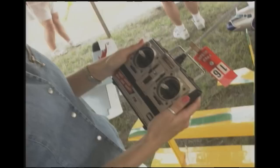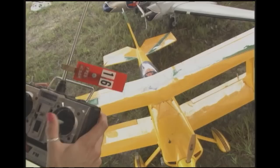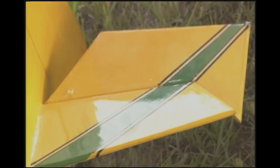This is what gets this model airplane off the ground — the remote control. This button back and forth moves the rudder. Right here, the ailerons. And here is the elevator. Look out, Delta — I'm ready to fly this baby.